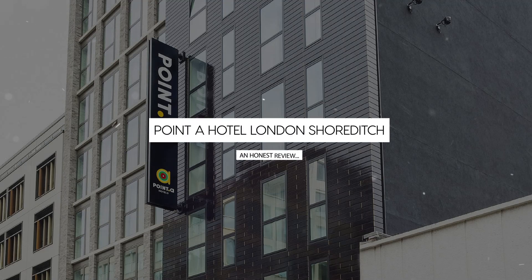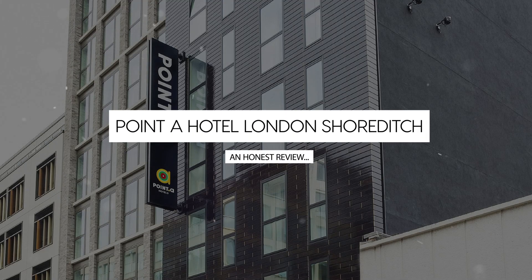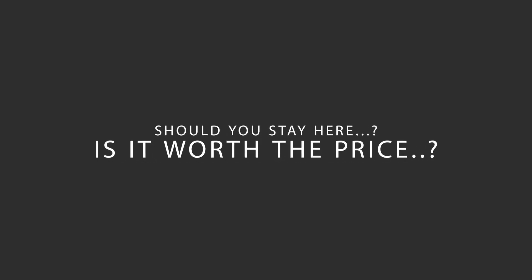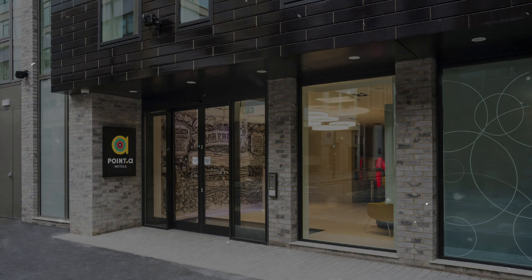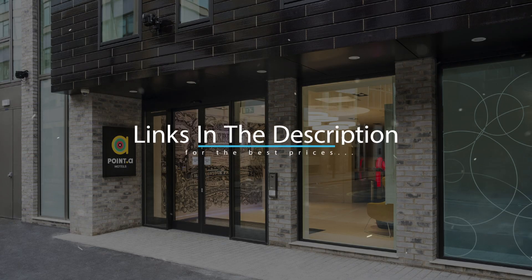Today, we're diving deep into a review of Point A Hotel London Shoreditch, located in Hackney, London. Let's find out if this hotel lives up to its reputation and if you should stay there. For booking a stay at the most ideal price, check out the link in the description.